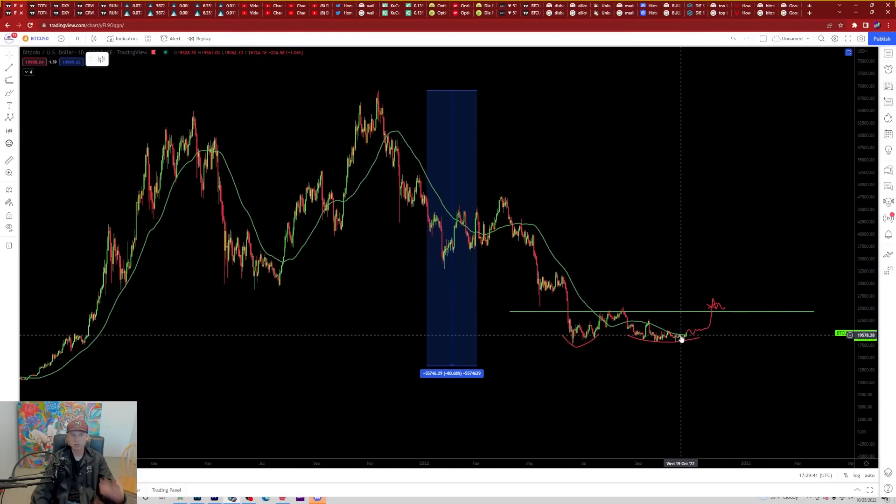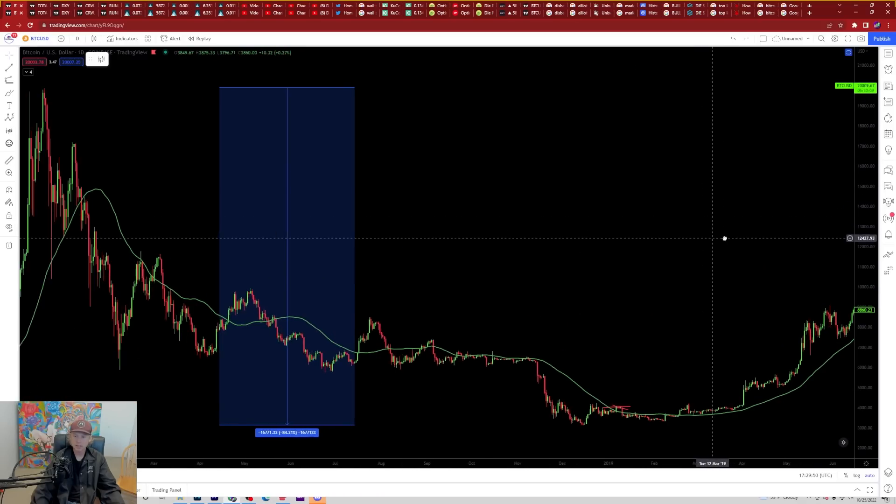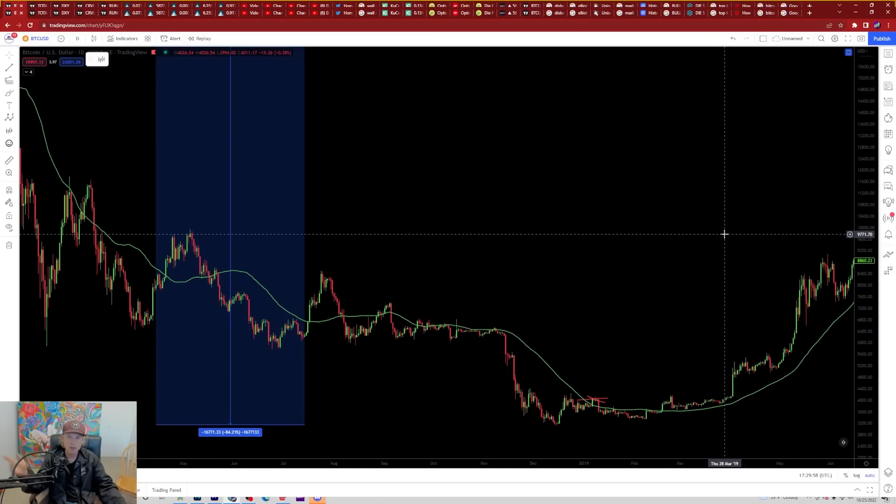Bitcoin has the opportunity to cement the bottom here. We need to see what happens with the 50-day moving average — bullish above, bearish below — in the same way it played out in our last bear market. Anyway guys, if you found value in this, leave a like, comment, and subscribe. Hit the notification bell as well. If you want to join the Discord server or download my free e-book, links are in the description. Thank you guys so much for the support, and with that being said, I will catch you in the next one. Peace out.